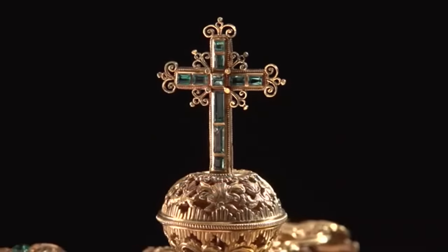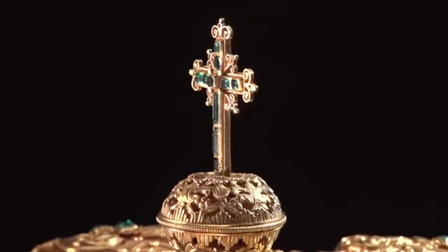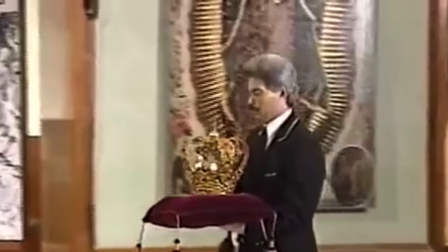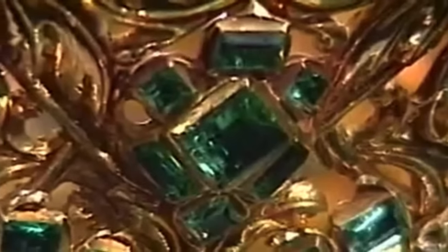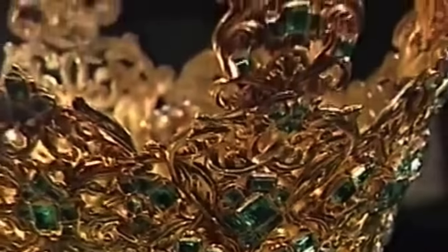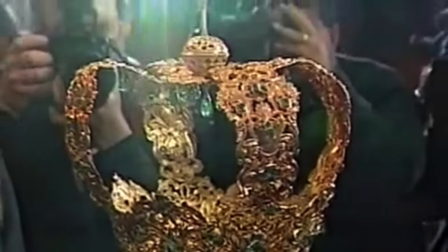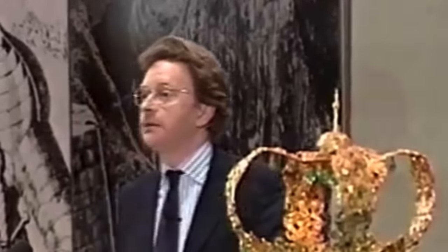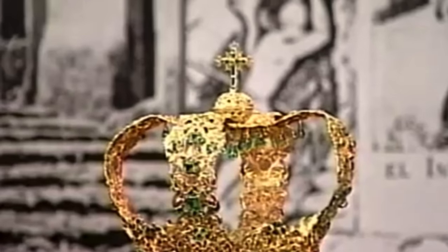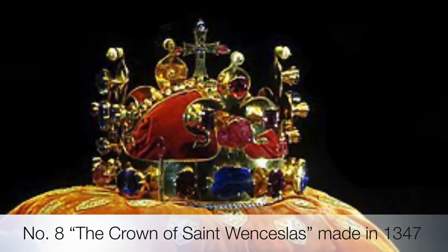In 1812, the crown was found and returned to Popayán by Liberator Simón Bolívar. Currently, the crown is on display at the New York Metropolitan Museum of Art. Created through the virtuosity of Spanish colonial artists, the crown serves as a vivid expression of the cultural values and aspirations of the community within which it was made and used.